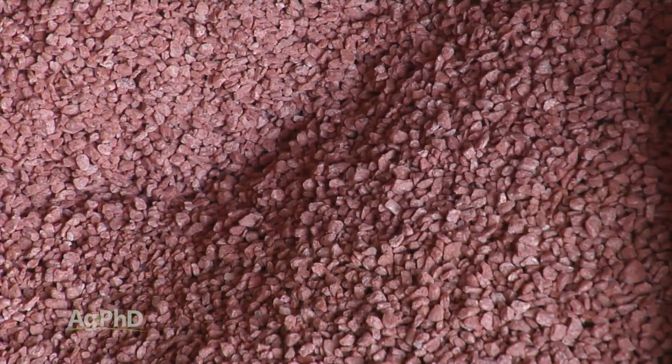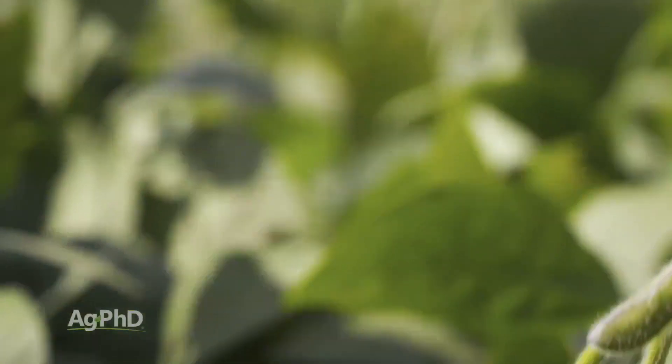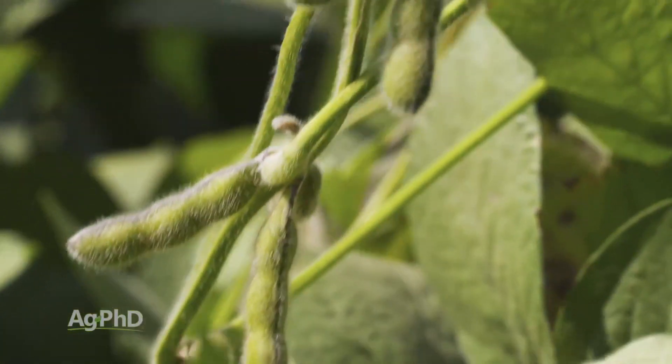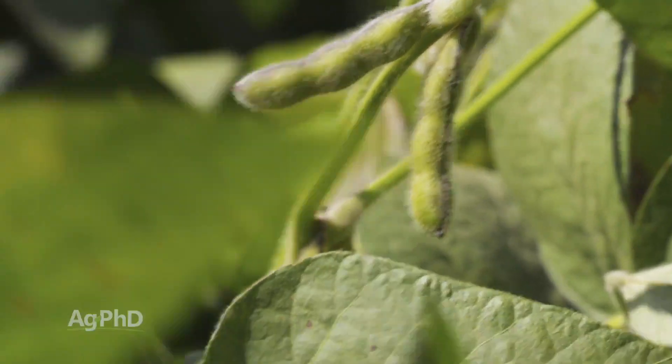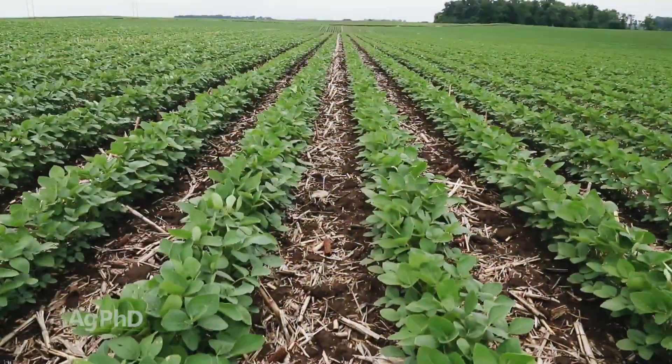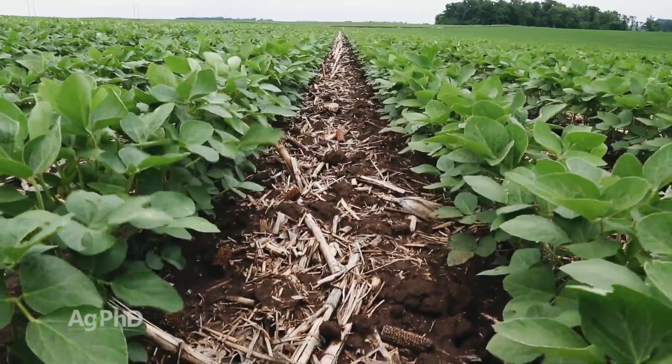One great example lies with potassium fertilization. On Ag PhD Radio, we get nutrient questions just about every single day. A farmer in North Carolina sent an email because he was short in potassium and wanted to apply it around the time his plants were flowering in his soybean crop, so he'd have potassium that could fill the pods and improve his yields. There are two problems with making that happen on his farm: he has heavy soils and no irrigation. The chance of his potassium getting into this year's crop through the roots is pretty slim.